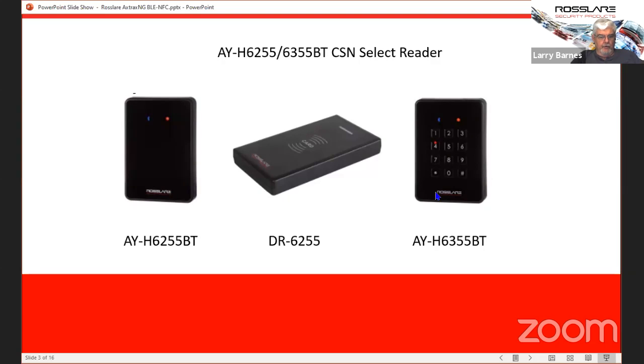One other thing to point out — we have other readers in this same line. If you are looking for the Bluetooth, make sure it says BT on the end, because there are AYH 6255s that will read all the MyFair credentials but not the Bluetooth. Question: Can you discuss the exact part numbers needed to set up a basic single door system with the Bluetooth reader? For a single door, one of the two readers — the AYH 6255BT or 6355BT, depending on whether you want keypad or no keypad.